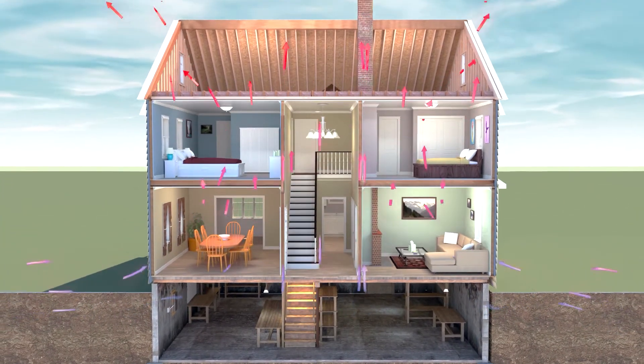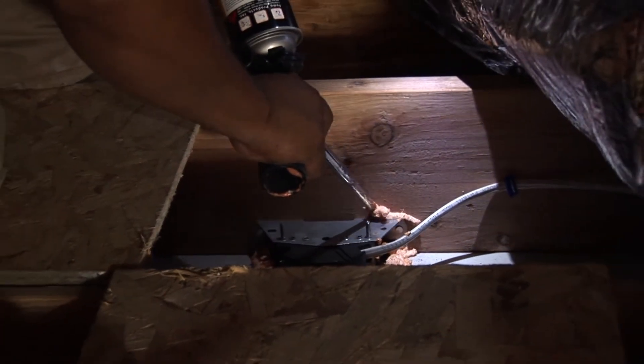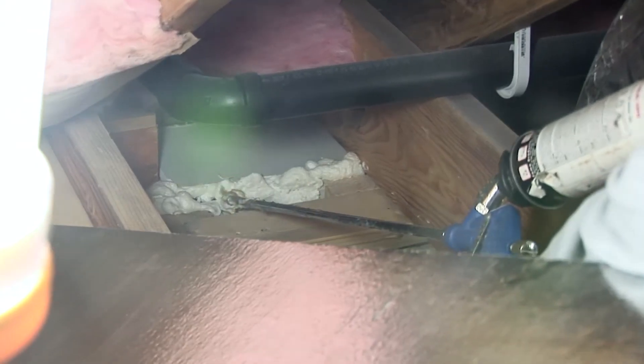Not only does the stack effect tell us what's happening in our homes, but it also tells us where to start in fixing them. If no air leaked out, there wouldn't be any room for new air to leak in. With that being said, we know that air sealing leaks at the top of our homes will make rooms at the bottom of our homes less drafty and more comfortable without touching the bottom half of the home.